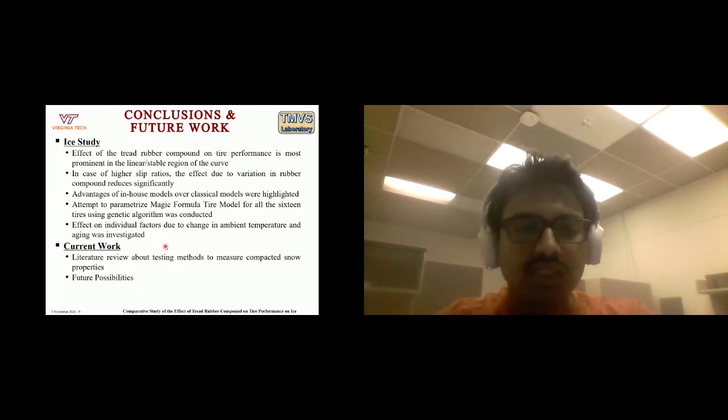In current work, I have completed a literature review on testing methods to measure compacted snow properties, which was presented at the 20th ISTVS International Conference. Future possibilities include examining how the drawbacks of existing snow measurement devices can be overcome. Thank you, and I'd like to pass it on to my colleague Yogesh.